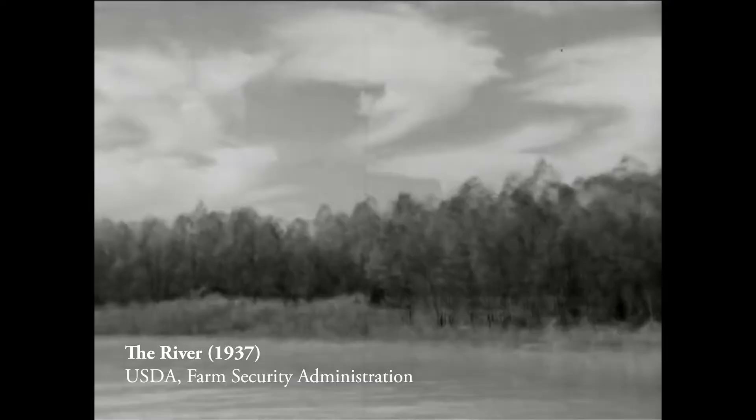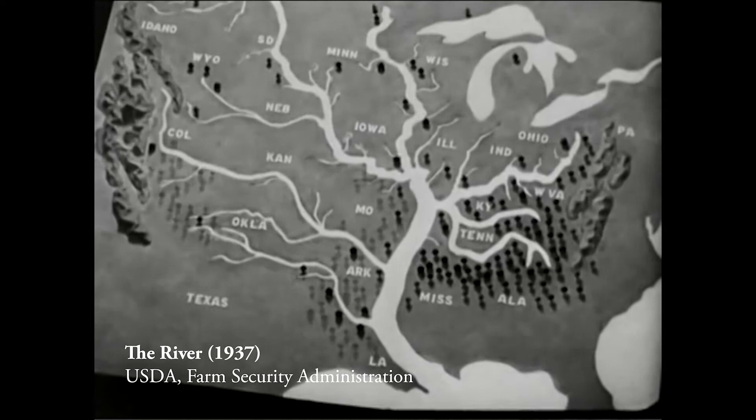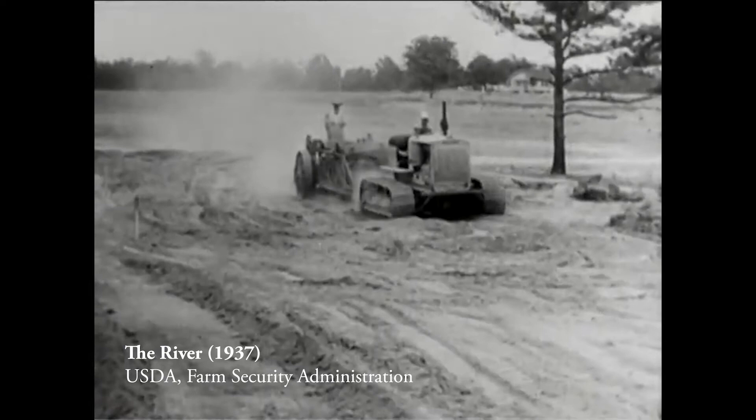Bottomland hardwoods acreage along the Mississippi alluvial zone drastically declined at the turn of the century. Tens of thousands of acres of these forested wetland systems were converted to cropland. But even with the massive earth moving efforts, many of these converted areas still were not viable lands for most crops, as they were better suited to the types of vegetation that were there previously — bottomland hardwood systems.